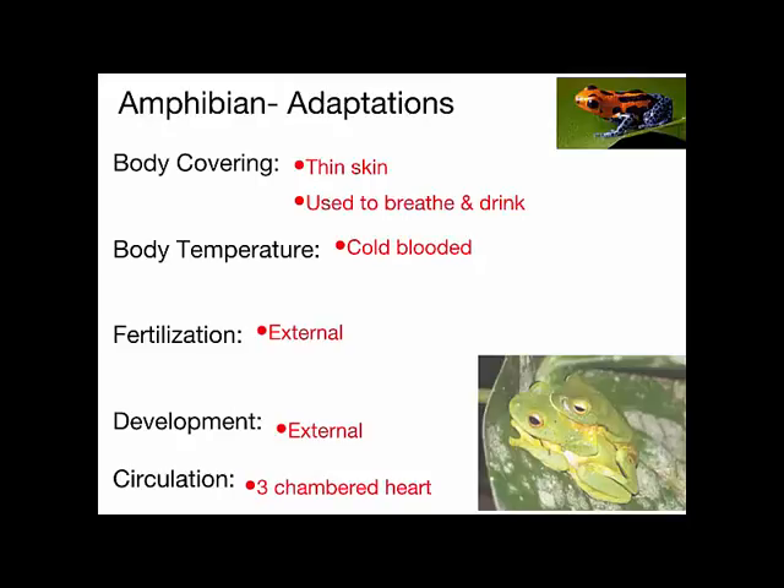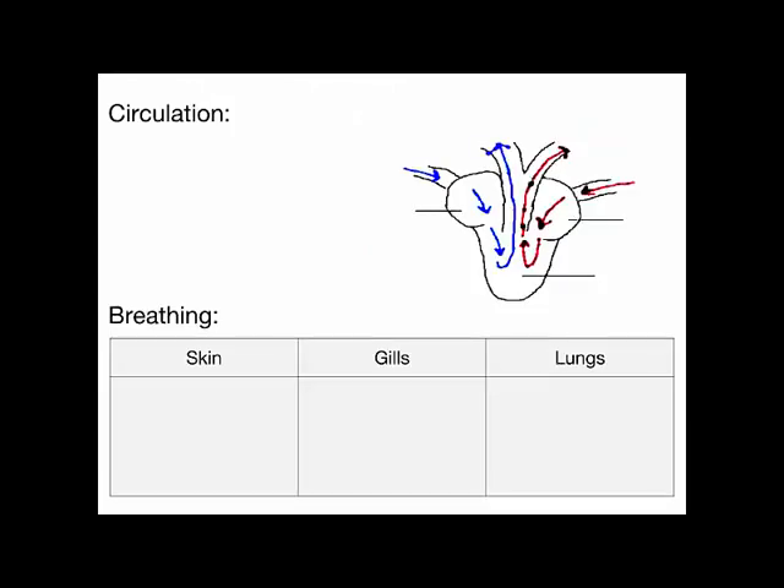In terms of their circulatory system — fish have just an atrium and a ventricle, two chambers. Amphibians have a three-chambered heart with three separate chambers. Two of them are atria — the right atrium and the left atrium — and then there is one ventricle chamber.